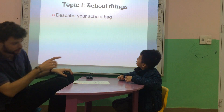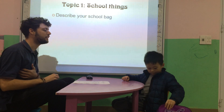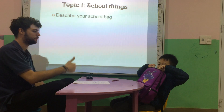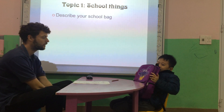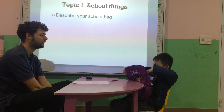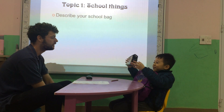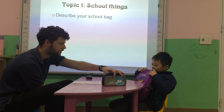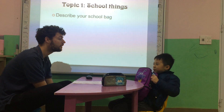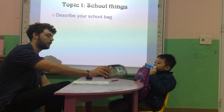Okay. Hey Bo, what's this? It's a bag. Good. What's in your bag? I have one pencil case. I have two books. Good. Okay.